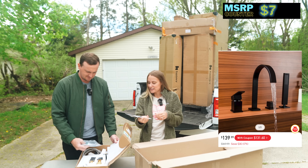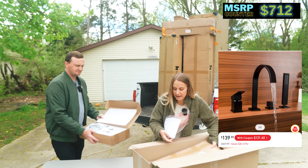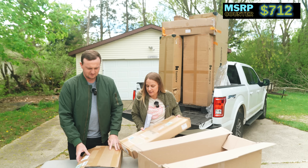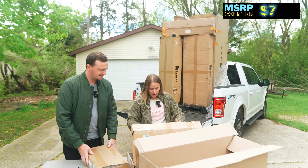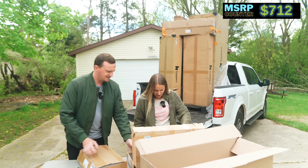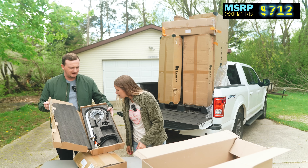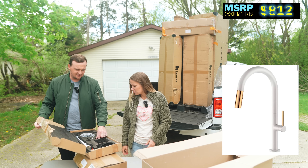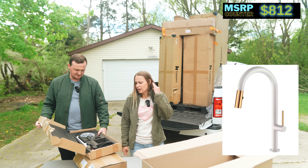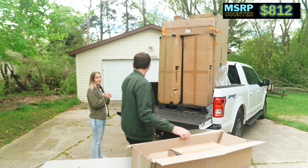This is a faucet. Looks like it's all there — looks nice. And a bonus box — two faucets. Another faucet here, white and brass. It looks like something might be missing, but we'll save that one for our Airbnb property.